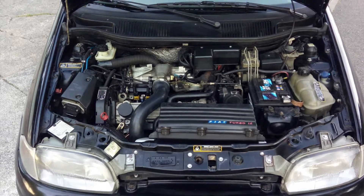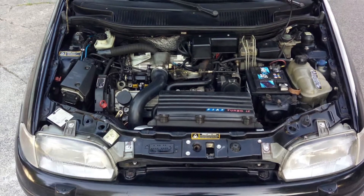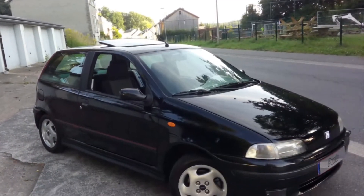The engine is 1.4 liter with 136 horsepower, which pushes this car to 200 kilometers per hour. So let's have a small ride on it.